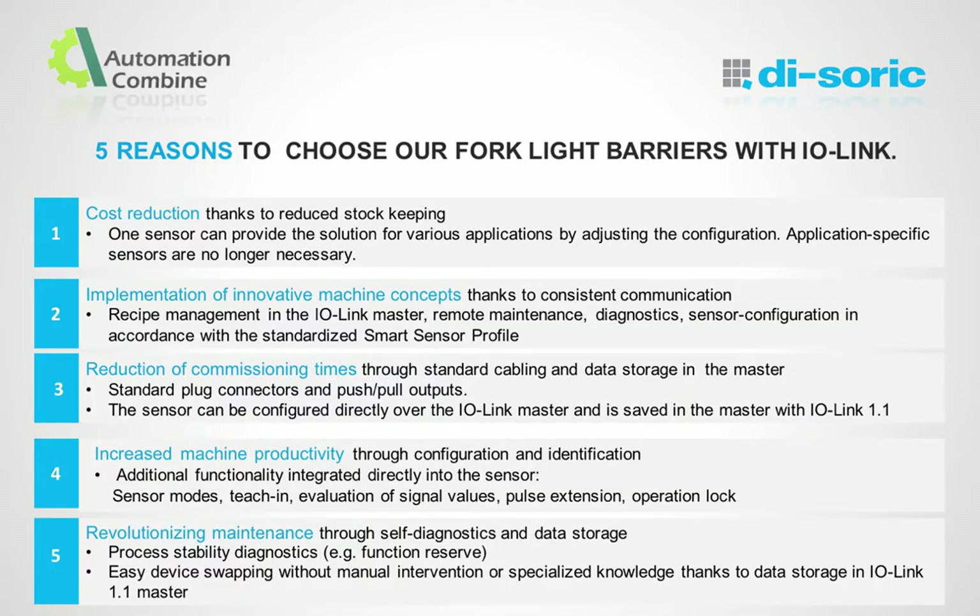These are five reasons to choose our Fork Light Barriers with IO-Link: cost reduction, implementation of innovative machine concepts, reduction of commissioning times, increased machine productivity, and revolutionizing maintenance.